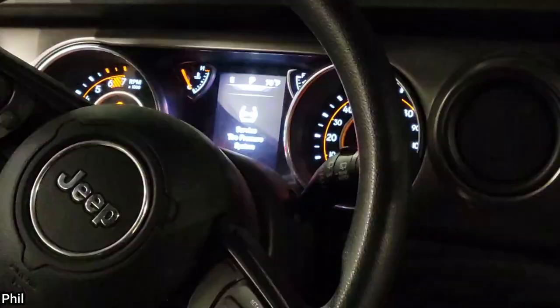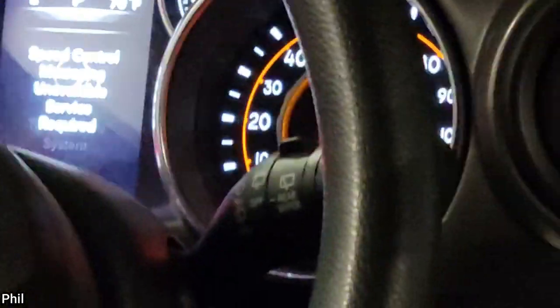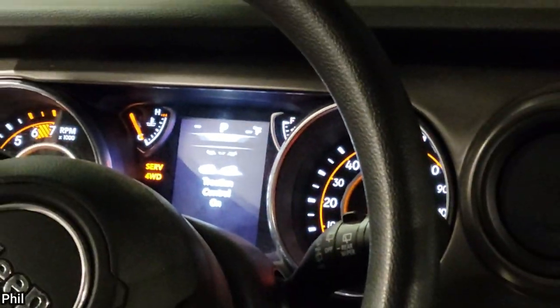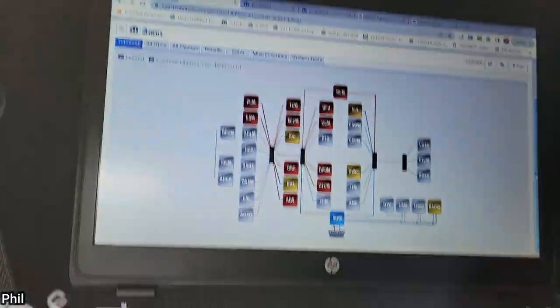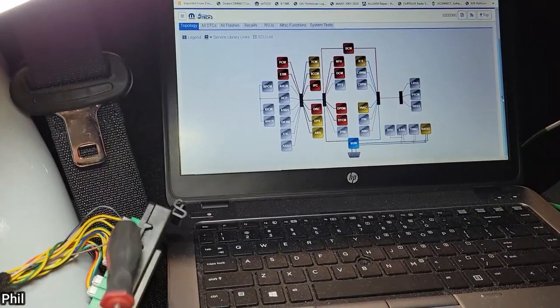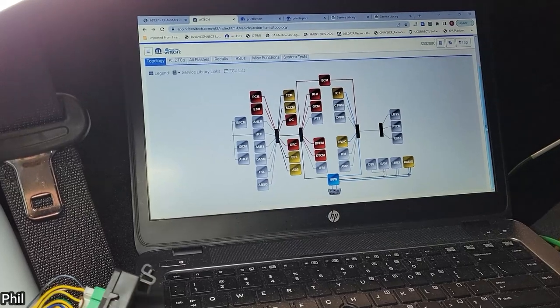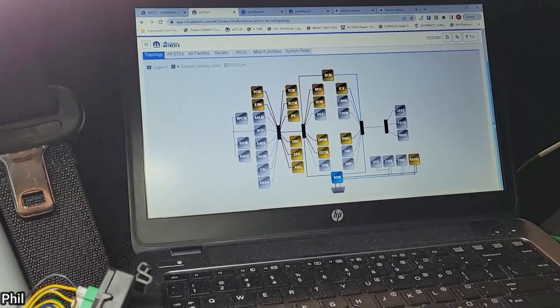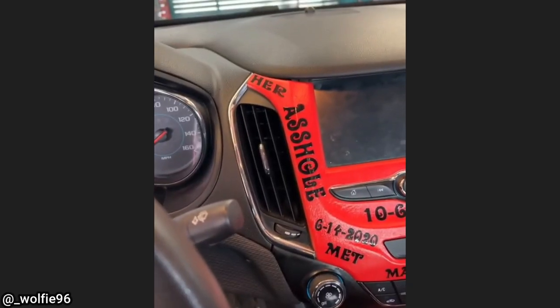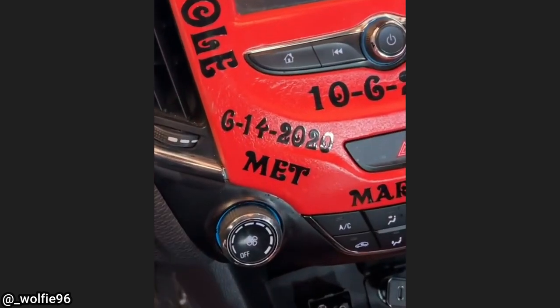This 2019 Jeep Wrangler came in because it has no communication with the PCM and it won't start. It was caused by loose terminals and a two-way connector in a network connector block. Another dealership had replaced a body control module, two security gateway modules, and a network connector block, which never fixed the issue. The mechanic who shared this clip said this is the most interesting and toxic thing he has seen in a customer's vehicle.